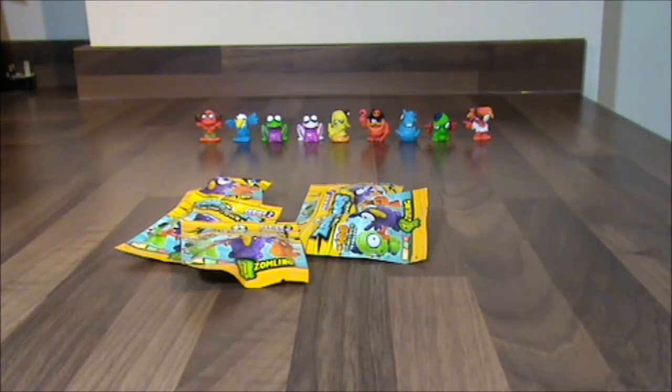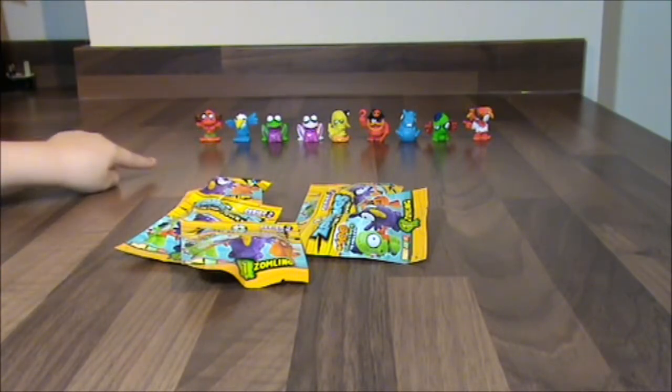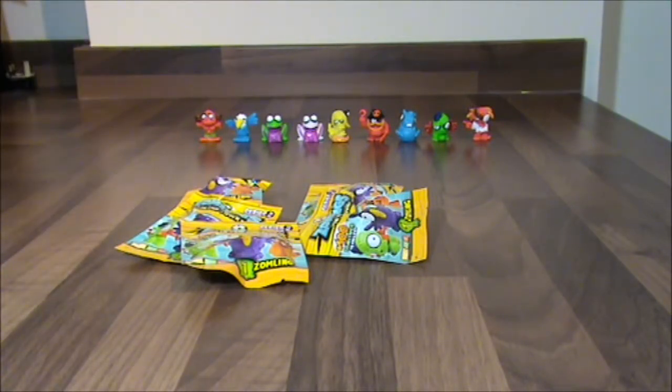So I've got 5 to open up. Let's see if we have any ultra rares or limited editions. At the back I've got all of the Zomlings Series 2 ones I have so far, so we can work out if we have any duplicates. There are 2 frogs — the white one and the green one.